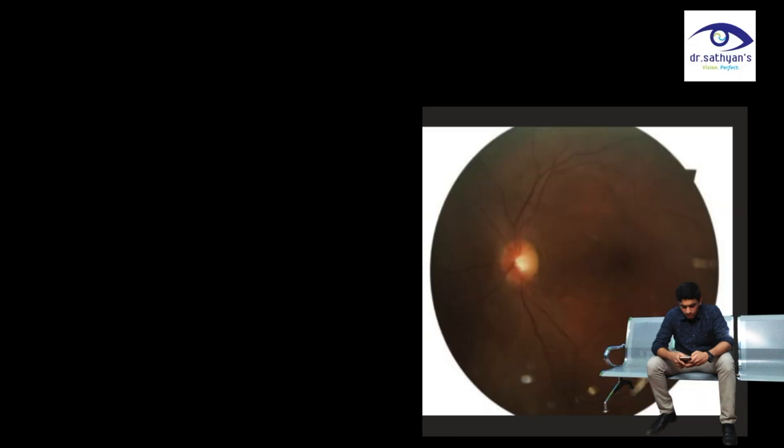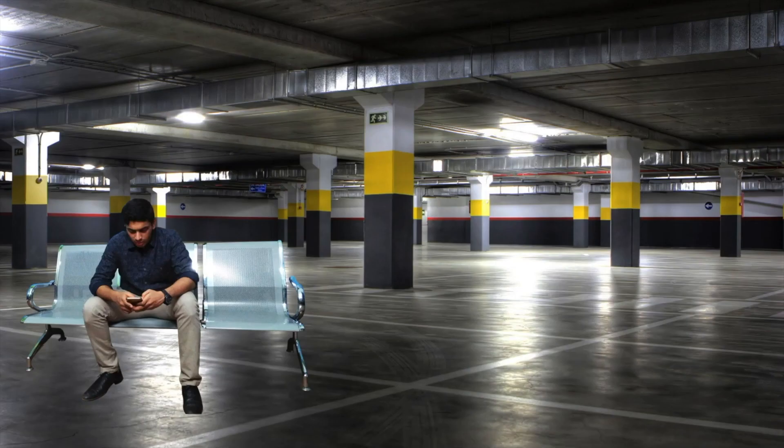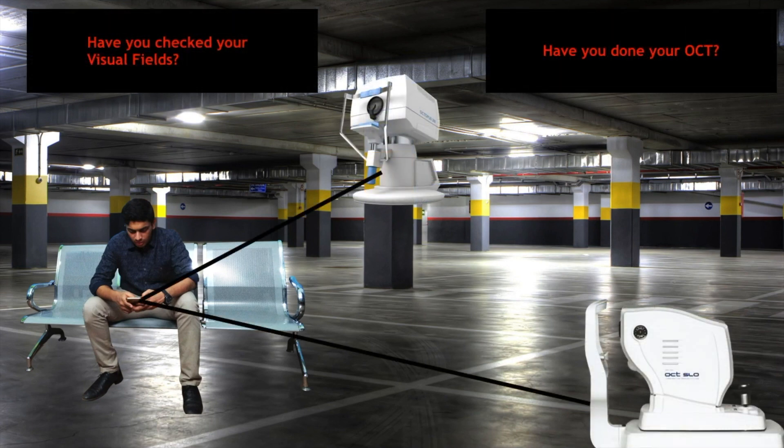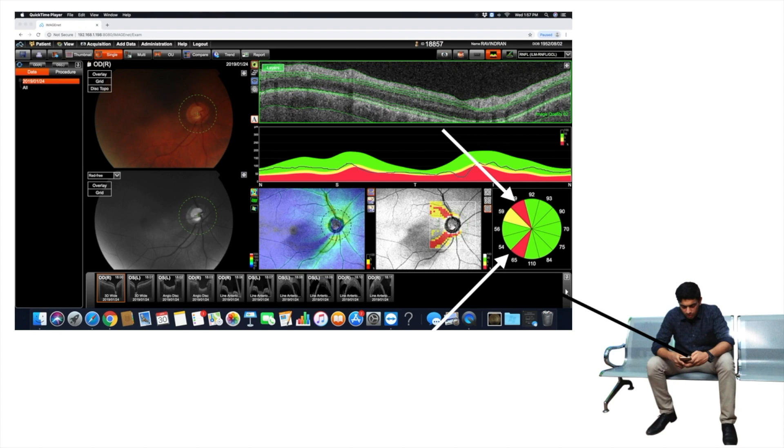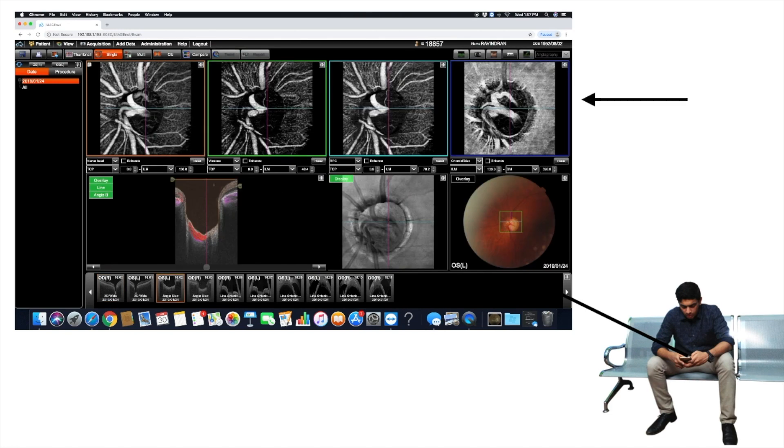In this scenario, the patient seems to have a normal cup, but if a previous baseline fundus had been done, then the current picture is actually a progression and not normal. 'Have you checked your visual fields? Have you done your OCT?' This is an OCT image showing glaucomatous RNFL thinning. Once the patient is primed for OCT, we can educate the patient for non-invasive OCT angiography.